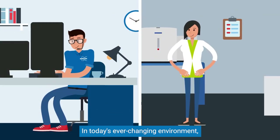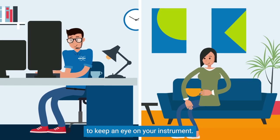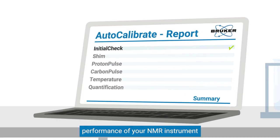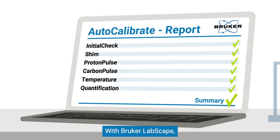In today's ever-changing environment, Bruker also offers remote solutions to keep an eye on your instrument. Users can also automatically monitor several key parameters, maintaining peak performance of your NMR instrument even when you can't be there.